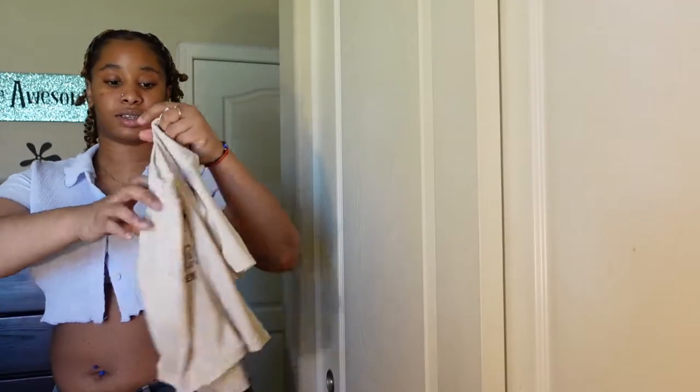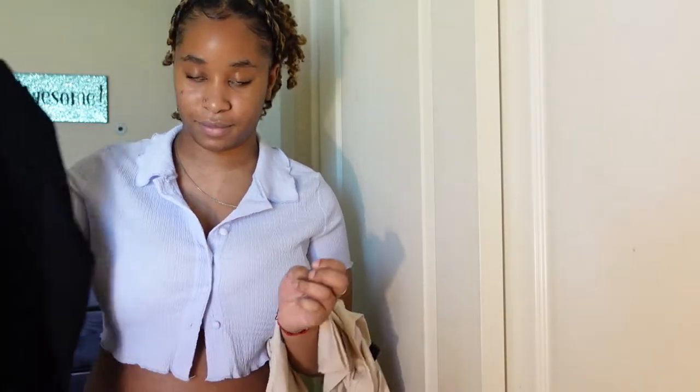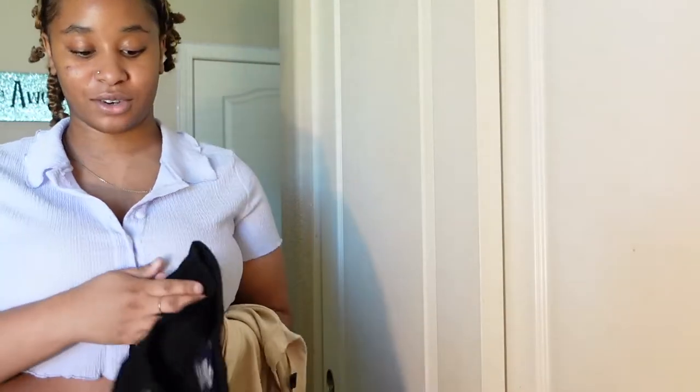Next up I'm going to do this Colorado shirt, and I'm going to pair it with some all-black Hollister jeans. They're bootcut as well, but these ones are actually mid-rise, not low-rise. I just love bootcut — you can never go wrong with it, that's basically all I wear now.